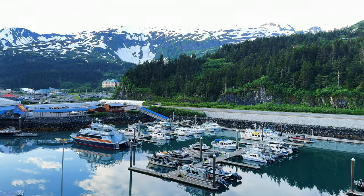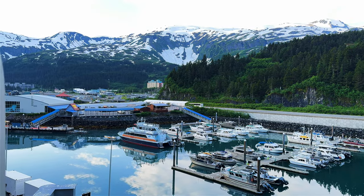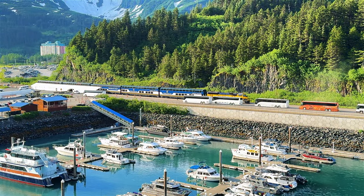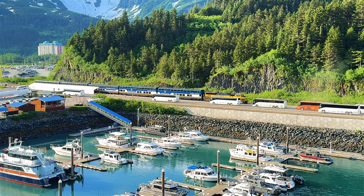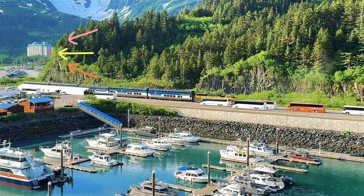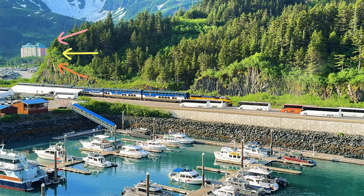Anchorage doesn't have its own deep water harbour. The Cook Inlet is very, very shallow and not passageable for big cruise ships, let alone small ones. Whittier is a town of around 265 residents, and most of them live in one tall high-rise building that you can see in the picture now.